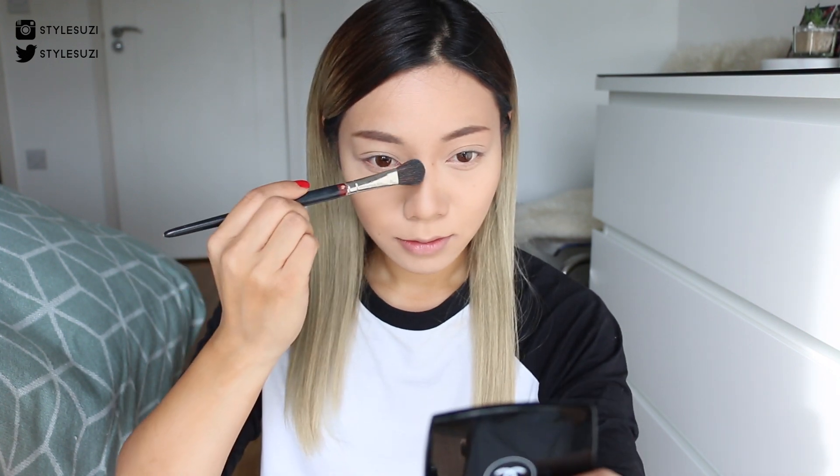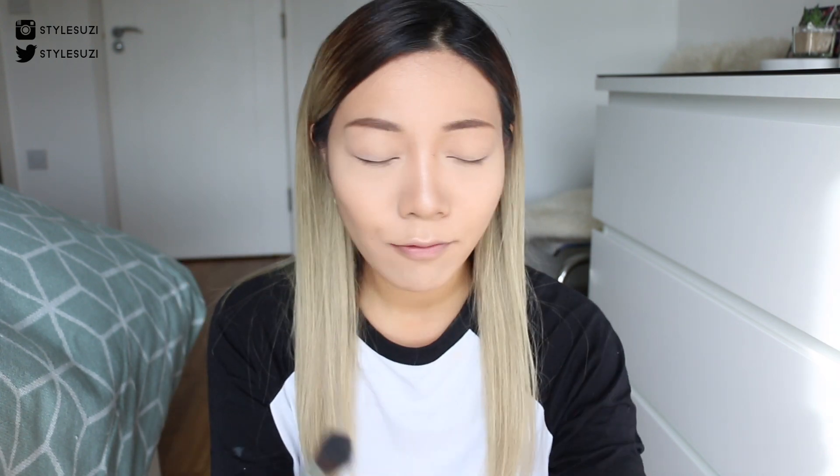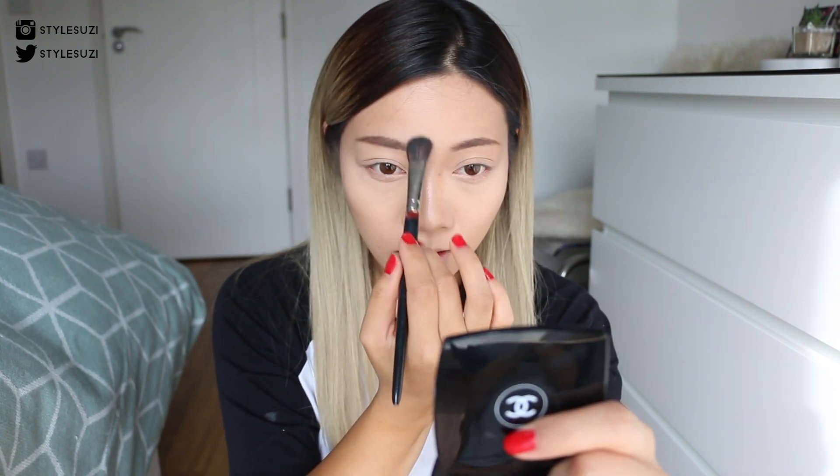Then I'm going in with my Anastasia Gleam palette, using the lightest shade just to highlight a little bit — just down the center of my nose and just a little bit above my cheekbones. I only put on the tiniest amount because I don't really like to be shiny, but I think it's nice to have a little bit of a glow.